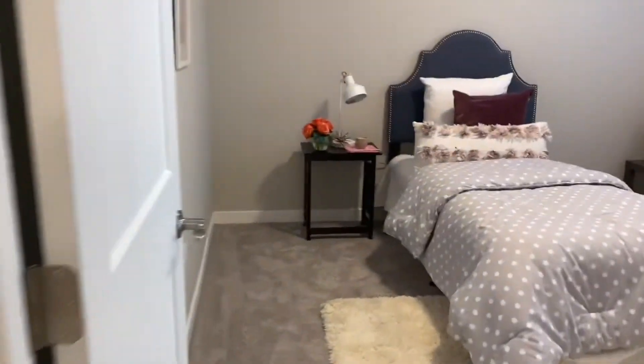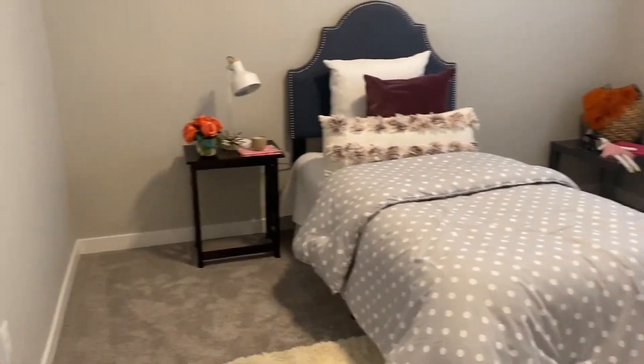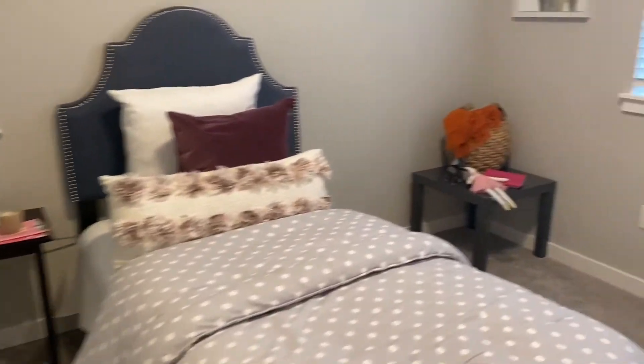Adjacent to the loft on the other side is another guest bedroom. They have a twin bed in here, but it could easily fit a large bedroom set. This bedroom also has a walk-in closet.